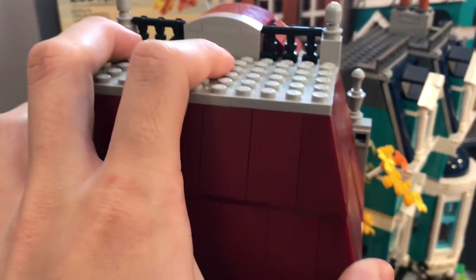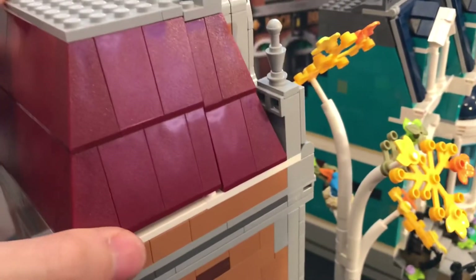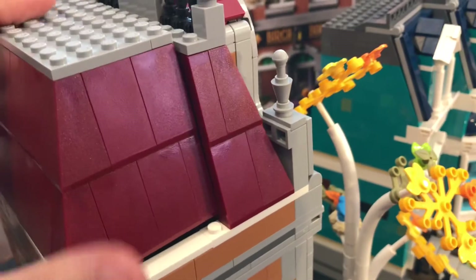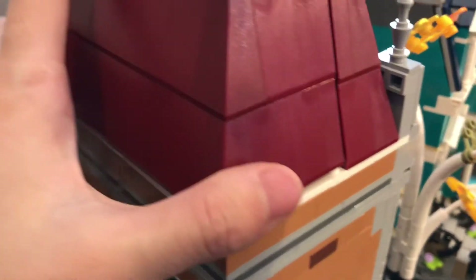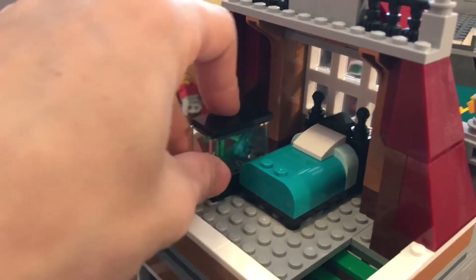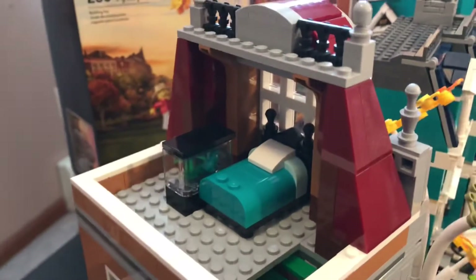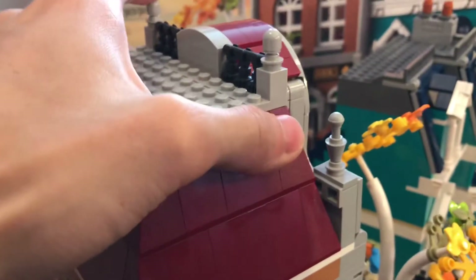He can go right there by the bedside. One thing to note: you can't place the chameleon too close to the edge, or else the top won't go back on. There we go. Now let's take off the entire top to get to the second floor.